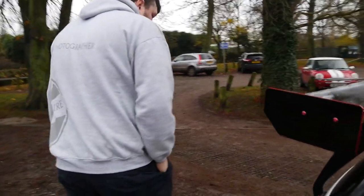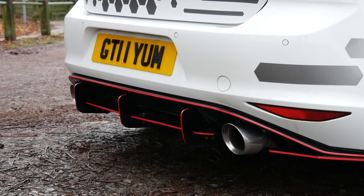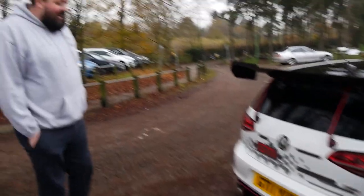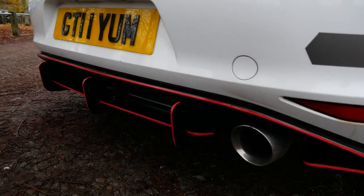It's got a Miltec downpipe halfway down, a Scorpion back box and Scorpion ends - and it sounds brutal, makes a lot of noise, which is what you need with looks like this. There's a nice diffuser on the back as well - it's a Maxton Design diffuser all the way around: front lip, back lip, and sides. It's got all the red pinstriping as well.